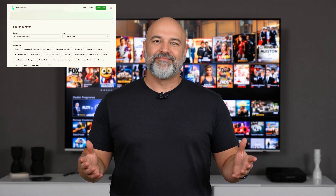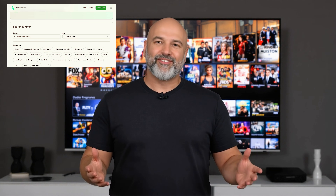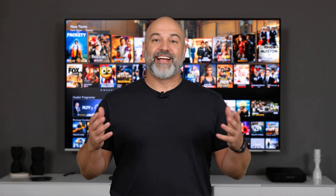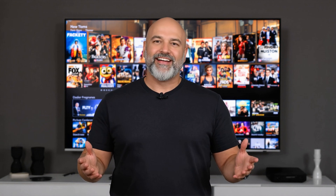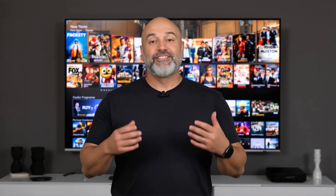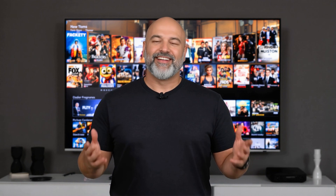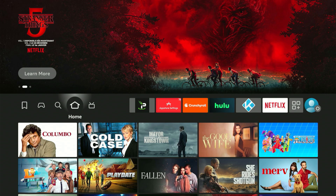And I'm not stopping there. In this video I'll also introduce you to additional apps that unlock even more entertainment, including live TV, sports, pay-per-view events, and more on your Fire Stick. So stick with me for the next few minutes, follow along step by step, and I'll show you exactly how to get everything set up the right way. All right, let's get started.